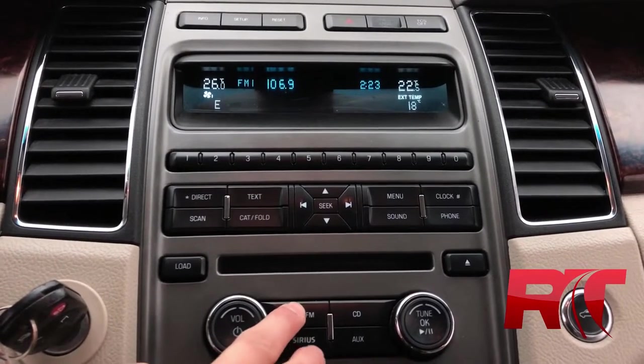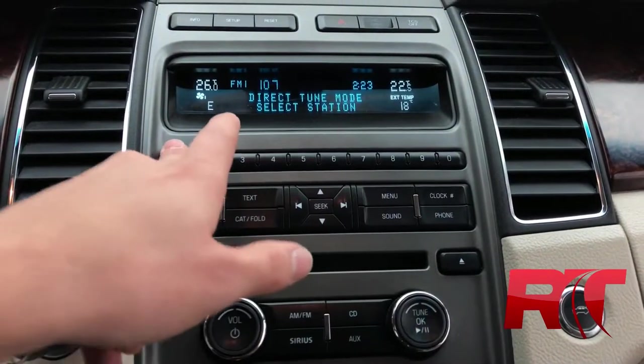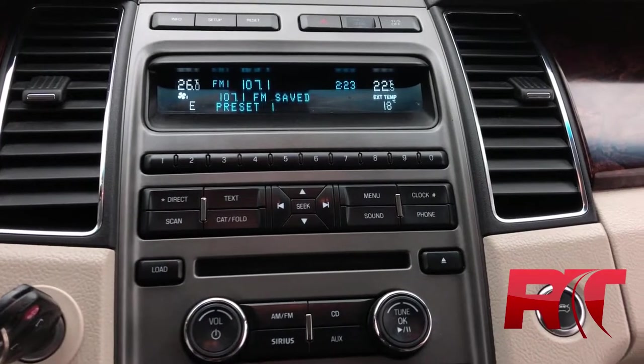The center console has AM, FM, and Sirius XM satellite radio with direct tuning capabilities. And here at Ride Time, we do like to give you guys three months free when it comes to Sirius XM satellite radio.